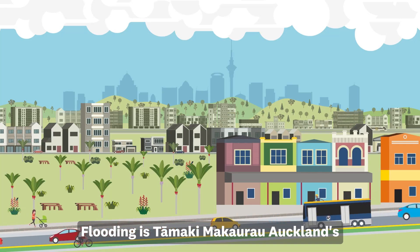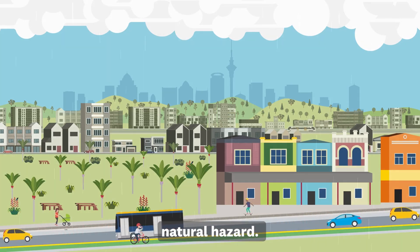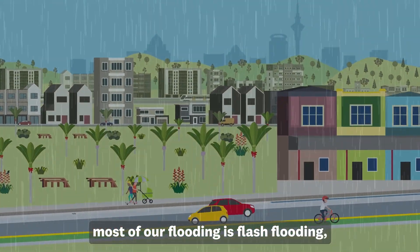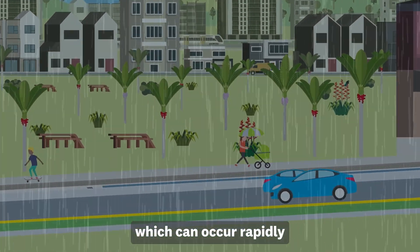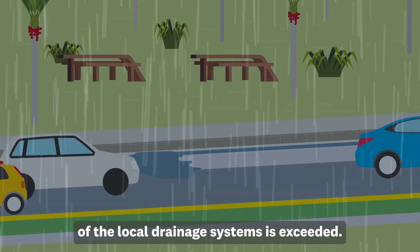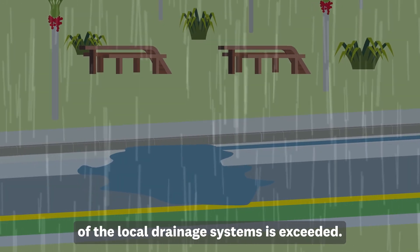Flooding is Tamaki Makaurau, Auckland's most frequently occurring natural hazard. Because of the geography, most of our flooding is flash flooding, which can occur rapidly after intense rainfall, when the capacity of the local drainage systems is exceeded.